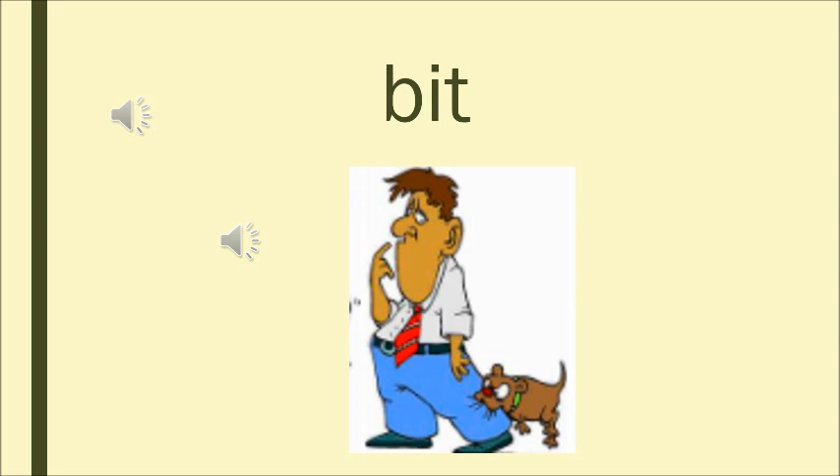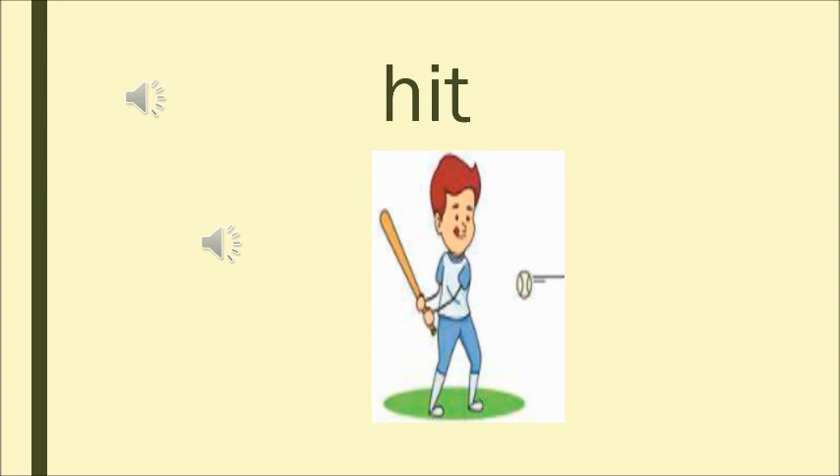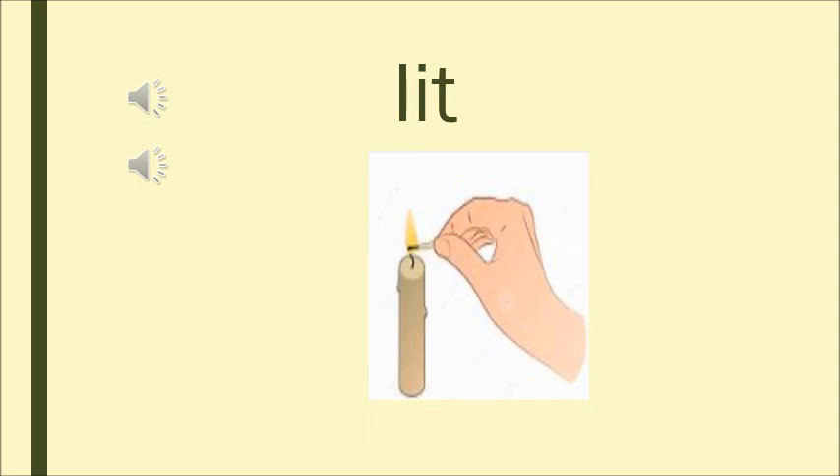Can you see the dog biting the man? So the dog bit the man. We know the sound of H is H. H — it — hit. Hit means to strike. The ball is striking with the bat, so it is hit. Sound of L is L. L — it — lit. Lit means to light. Can you see this person? He is lighting the candle, so it is lit.